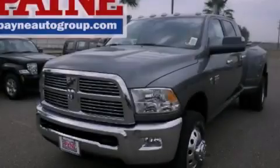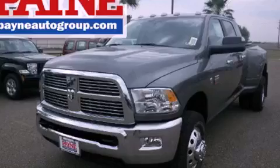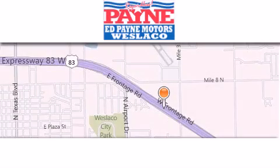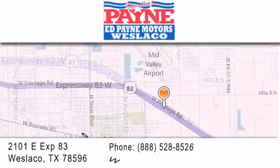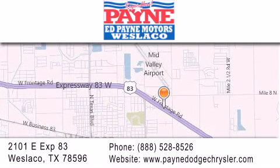Please call today to reserve this vehicle for a test drive. Thank you for considering Ed Payne Dodge for your next luxury vehicle. If you have any questions, please visit our website, give us a call, or stop by our dealership at 2101 East Expressway 83 in West Laco.